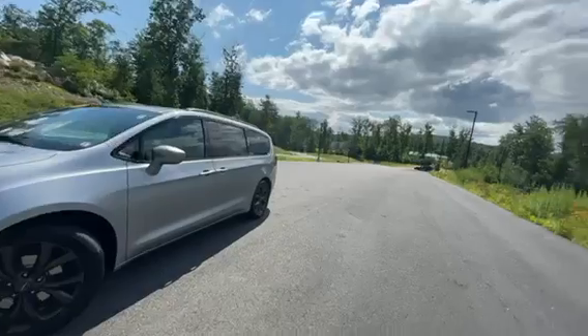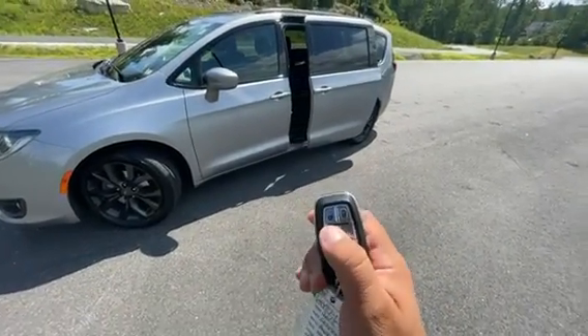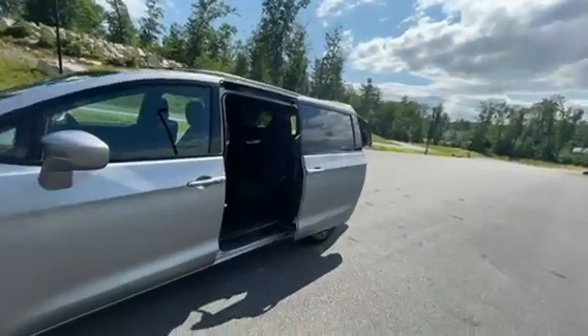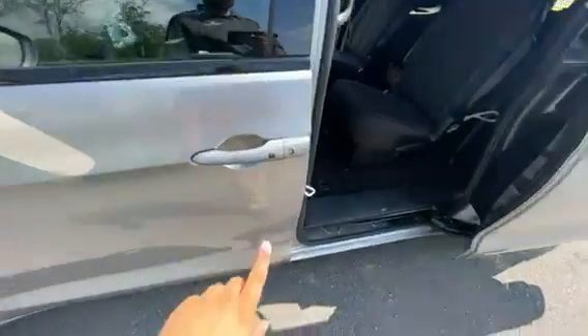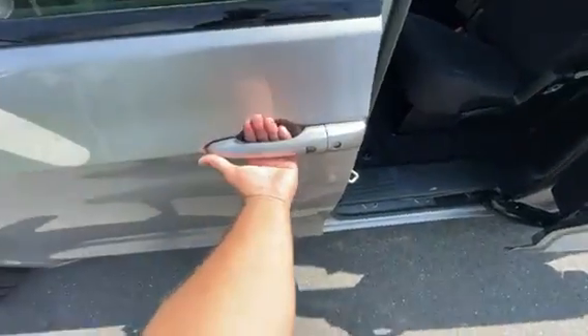Everything on this model is power, so if you want to open the doors, let's open the doors — let's open the back — everything right there with the push of a button. It also has keyless entry and exit, so you can lock the car right from this button and unlock it by just putting your hand behind the door.